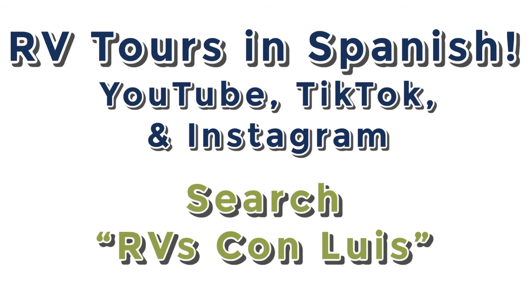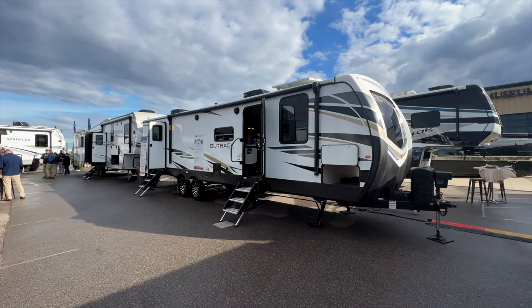I'm really excited to announce that thanks to my father-in-law and a full family effort, we now have 100 Spanish-speaking RV tour videos online. Whether it's YouTube, TikTok, or Instagram, if you search 'RVs con Luis' you'll find his pages. They'll feature a lot of the same videos I normally post, just with Spanish dialogue. Go check those pages out — links are down below in the description.